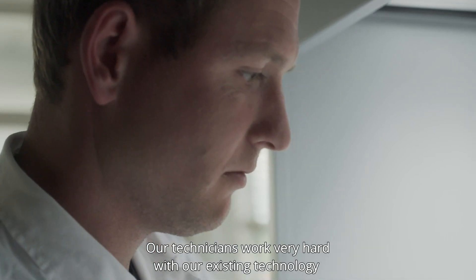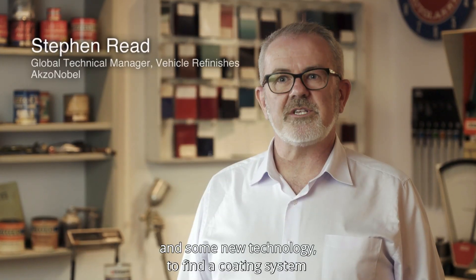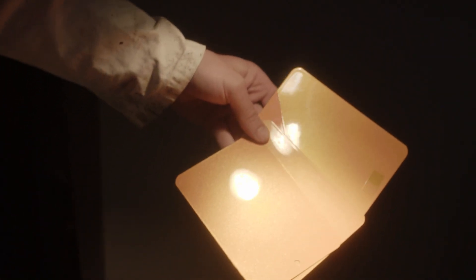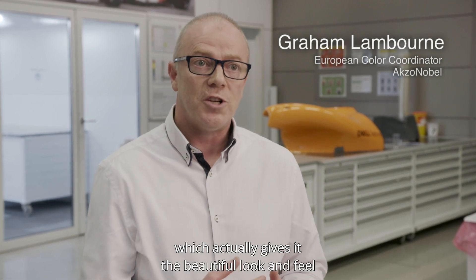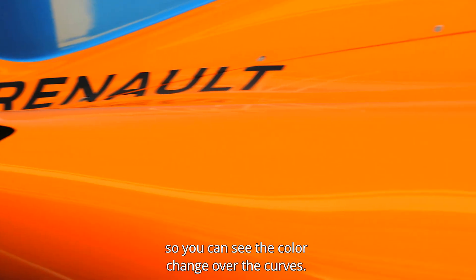Our technicians worked very hard with our existing technology and some new technology to find a coating system that was as light as possible and still look fantastic on the racetrack. We've taken the base layer orange and adapted it by putting a non-standardised toner in, which actually gives it the beautiful look and feel, so you can see the colour change over the curves.